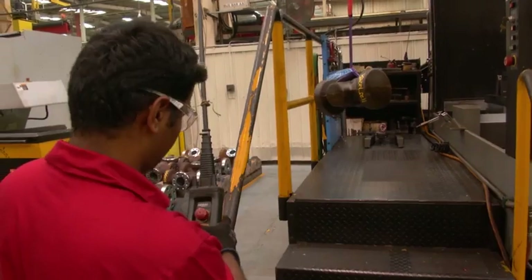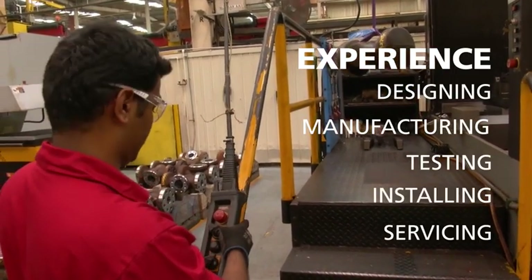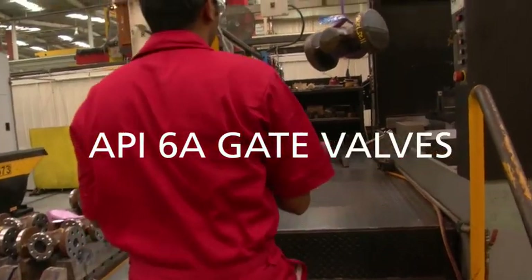Cameron has refined the art of reliable pressure control. We've spent nearly a century designing, manufacturing, testing, installing, and servicing API 6A gate valves.